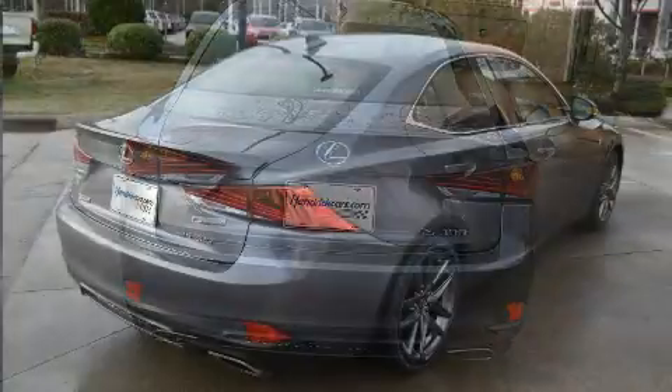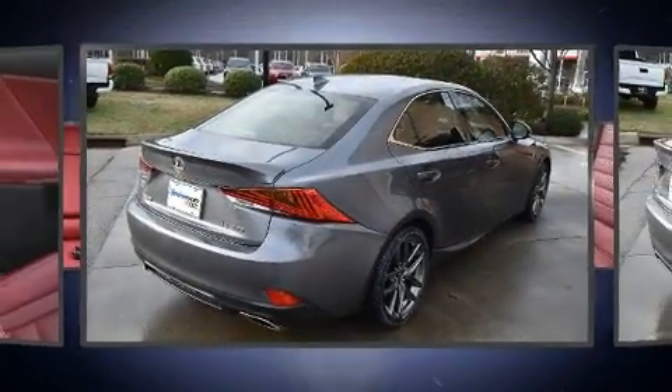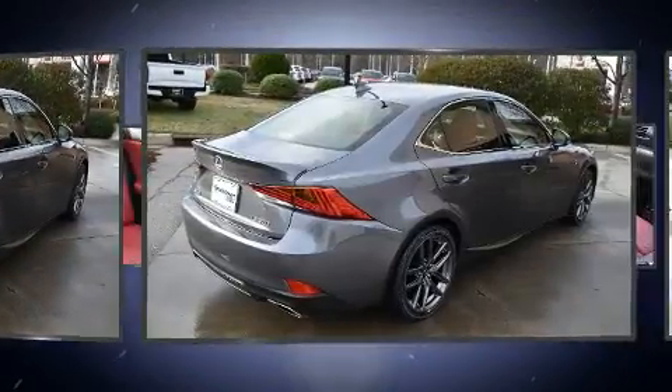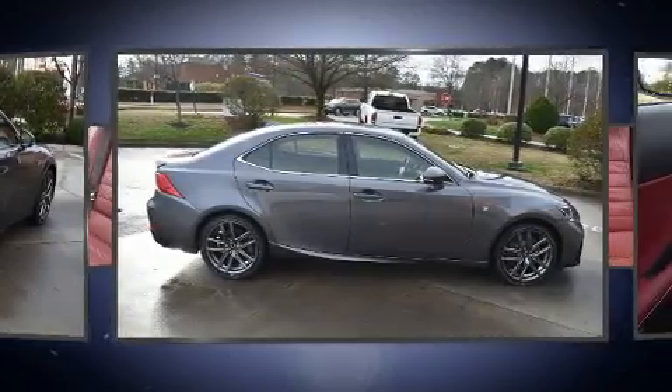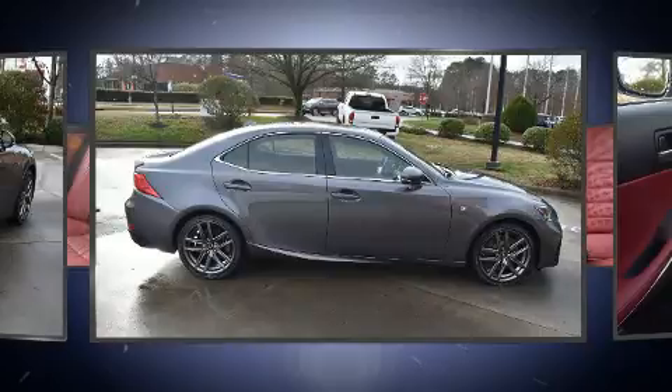Lexus ensures the safety and security of its passengers with equipment such as front and rear side impact airbags, brake assist, ignition disabling, and four-wheel disc brakes with ABS.